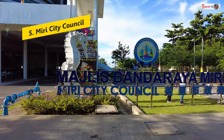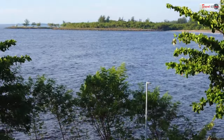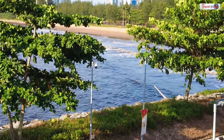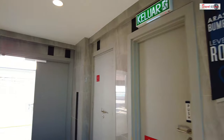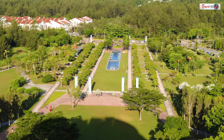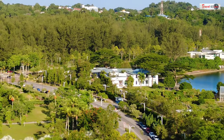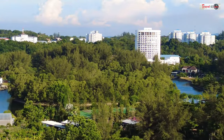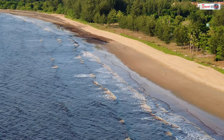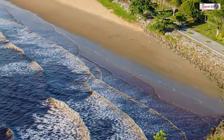We visited the City Council building to enjoy the stunning panoramic view from the top floor of the unique bottle-shaped building. We were allowed to ascend to the top level to admire the beautiful view of the sea and the city, with the central part of Miri in the background. Our guide explained that the noticeably darker color of the seawater was due to the mixing of nearby river water and seawater.